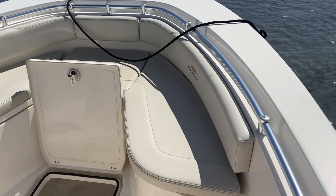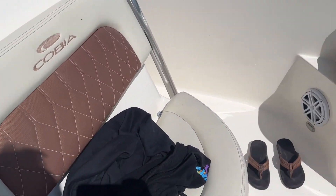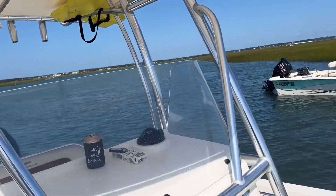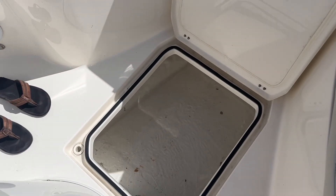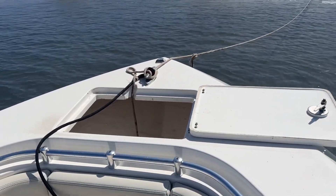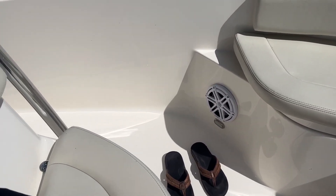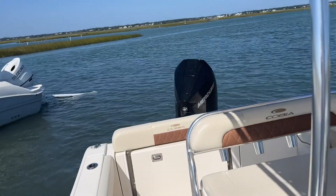Got nice comfortable seating up here on the bow area, a nice comfortable chair right in front of the helm. Plenty of storage underneath the seats, got your anchor bay, and a Bluetooth sound system so you can jam while underway.